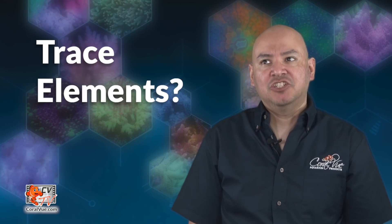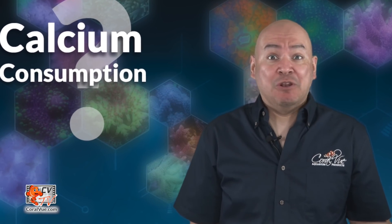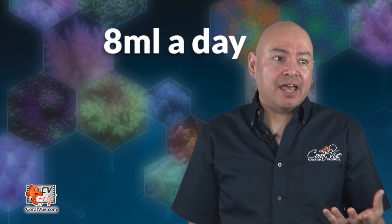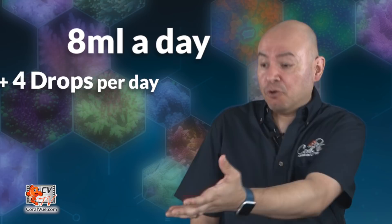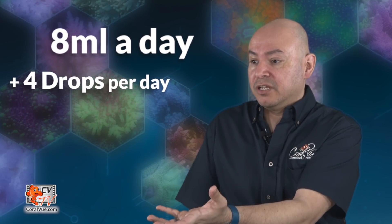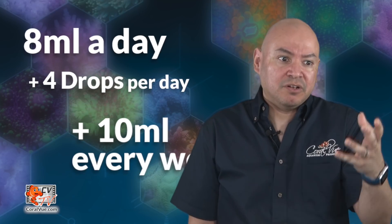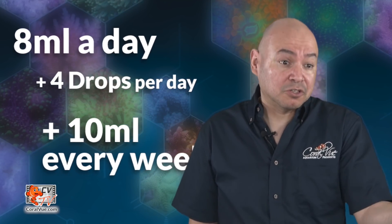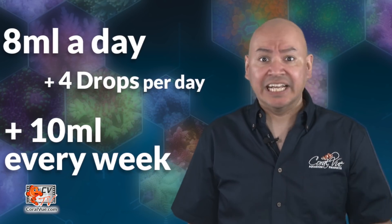I'm told I need trace elements. They also told me I need to know my calcium consumption — how do I know that? And they're telling me I need 8 milliliters of one solution every day, then 4 drops of this solution every day, and now I need also 10 milliliters of another solution every week. Come on! Is there something easier out there?